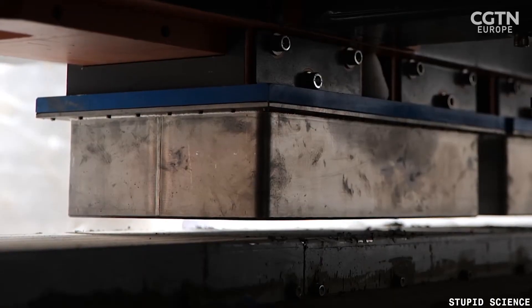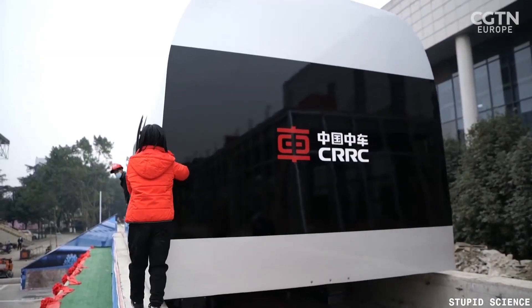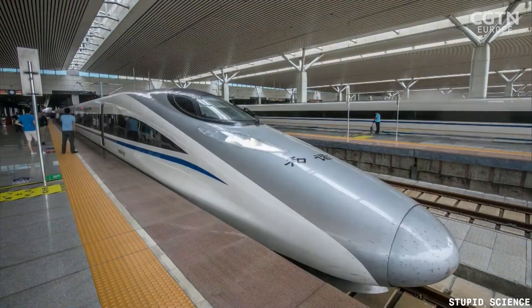Benefits: the maglev train technology offers several benefits over traditional train systems, including higher speeds, greater energy efficiency, reduced noise pollution, and lower maintenance costs. The technology is also much safer since it doesn't involve any contact between the train and the rails, reducing the risk of derailments or accidents.